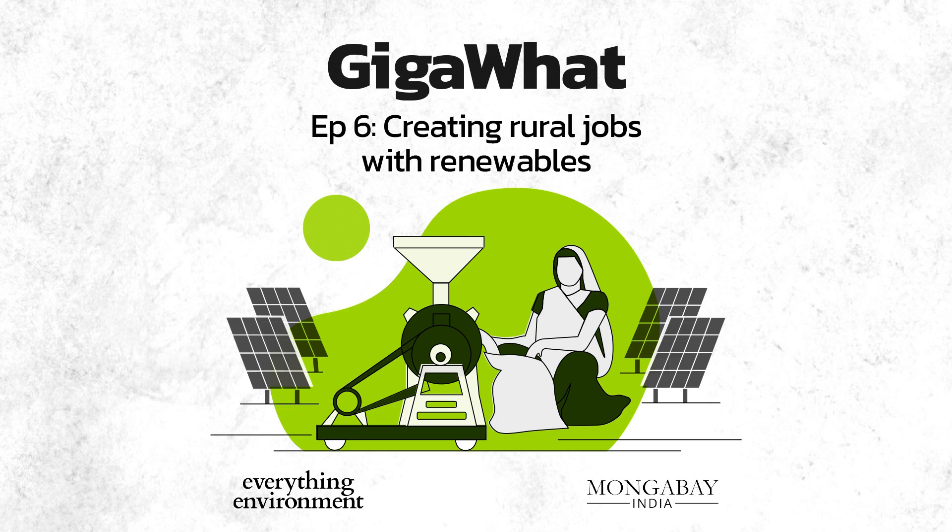Decentralized renewable energy applications, or as we will call them in this episode, DRE applications, have done just that in several parts of rural India. It's almost like they are making their own power and then using it to run their own machines. Women in Jharkhand are using solar-powered silk spinning machines to improve their lives. A group of women in Odisha uses a solar-run lac processing unit to produce edible oil.